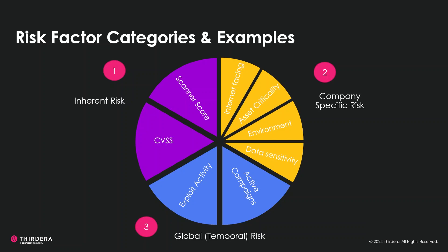For the global risk, we have exploit activity that reflects the frequency and severity of exploitation attempts, and active campaign identifies ongoing malicious efforts targeting the vulnerabilities.